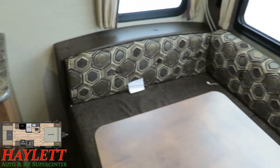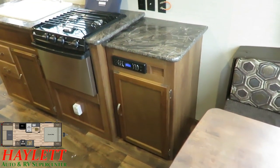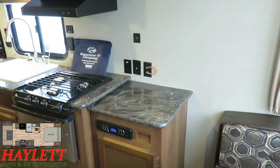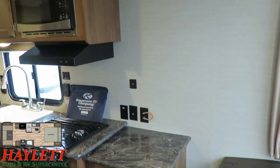This is more of a basic model in terms of entertainment and a lot of other needs. But you've got a Bluetooth stereo that is app-enabled if you want to stream music off your phone. And right there you can see all your TV hookups, USB plugs, and all that good stuff.